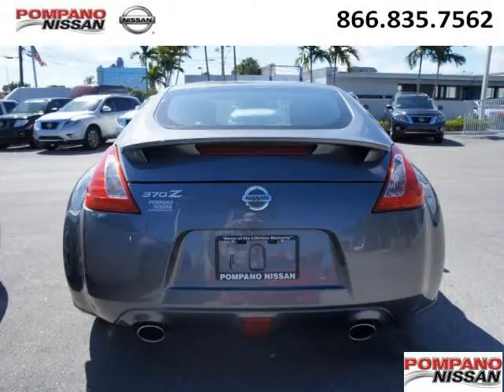Come in today and take a look for yourself. Palmpano Nissan is the dealership for you, conveniently located in Palmpano Beach, Florida off of South Federal Highway.